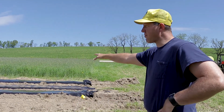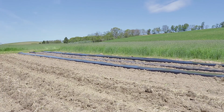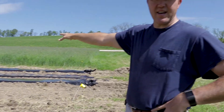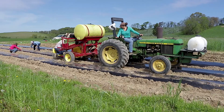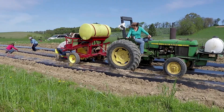In the next plot, we moldboard plowed those plots, laid black plastic with four-inch raised beds, and we're planting with a water wheel transplanter that you can see over here. We're planting two rows on the plastic at twelve-inch spacing.